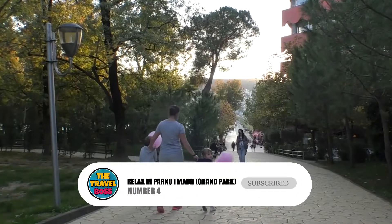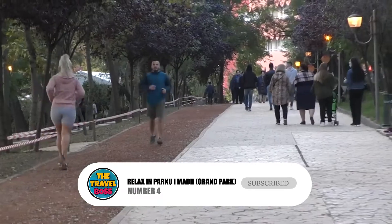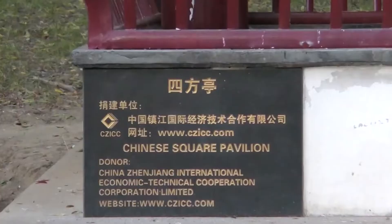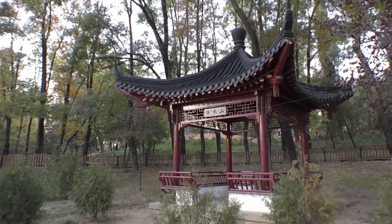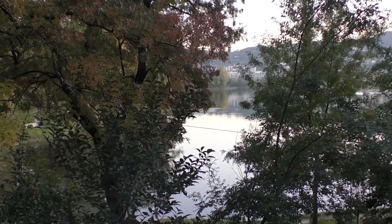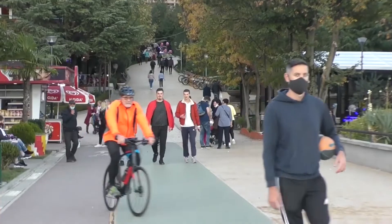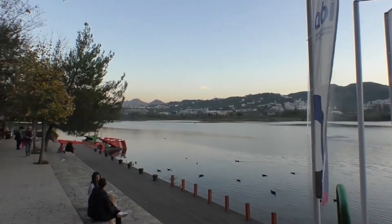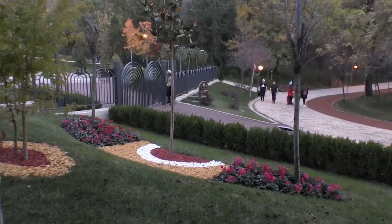Number 4: Relax in Parkuai Madh, Grand Park. Many people in Tirana go to this big wooded park to relax, whether they want to fish in the man-made lake, have a picnic on the grass, or hang out in one of the many cafe bars. Considering how bad the traffic can get in Tirana, this park lets the city's Mediterranean feel shine through.